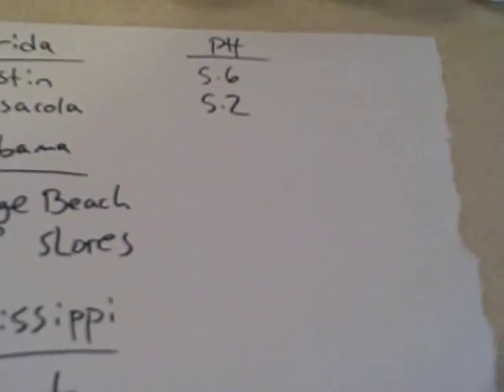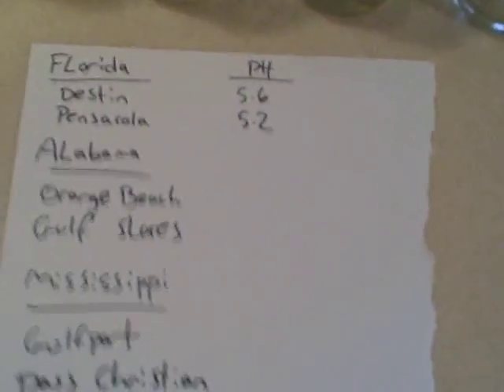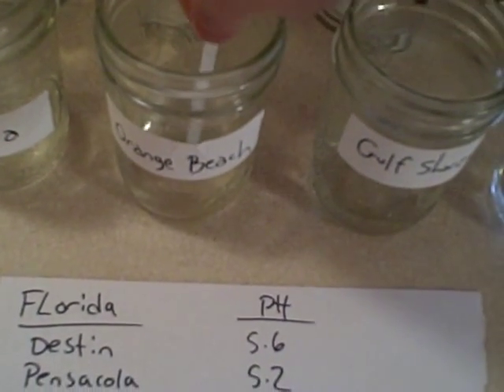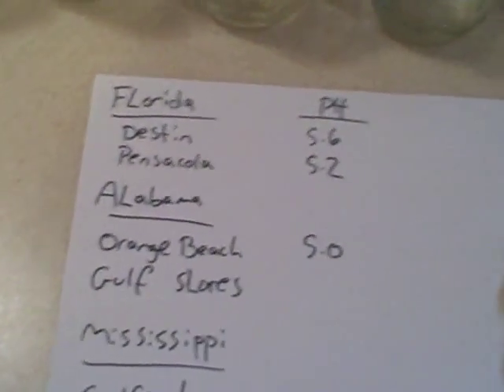So we're going to move over to Alabama, and our first sample comes from Orange Beach. Taking our sample from Orange Beach and looking at the result — that's kind of a light color. I would say it's actually between the 4.8 and the 5.2. I'm going to call that a round 5. Again, slightly acidic, but not really extremely so — just slightly.